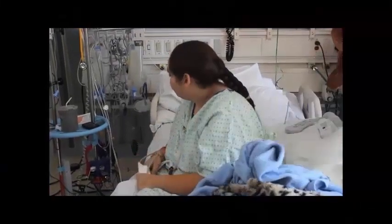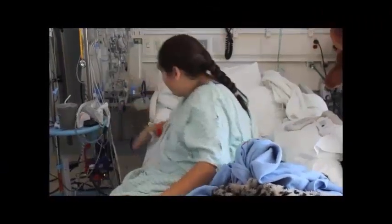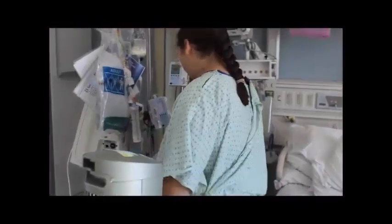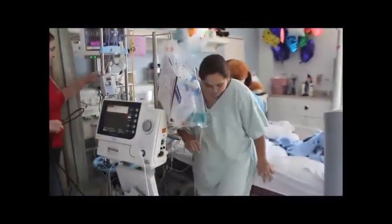Over the following weeks, she continued to improve. She participated in schoolwork and a structured fitness program. She had excellent ambulatory capacity, as shown in this video. Serial echo imaging demonstrated progressive improvement in ventricular function.